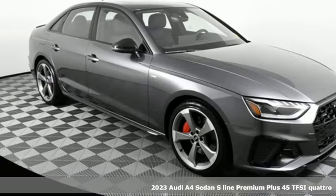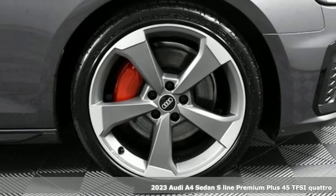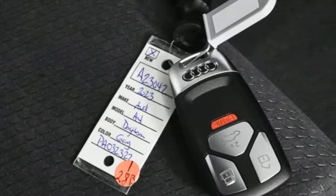It's a new 2023 Audi A4. With a chiseled profile, luxurious cabin, and German-engineered performance, this A4 is the ultimate go-getter.